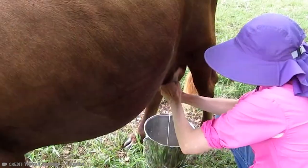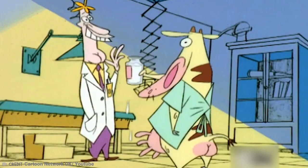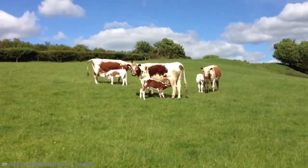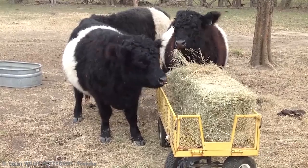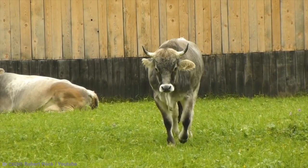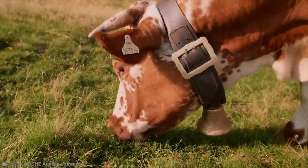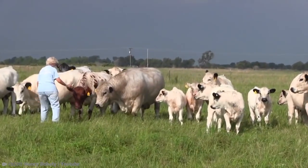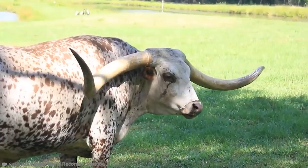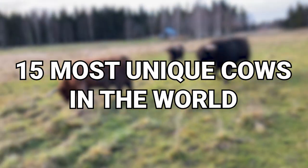Contrary to popular belief, there's a lot more to cows than just milk, steak, and the classic 1990s cartoon Cow and Chicken. And for those that may doubt this statement, this video is just for you. We've put together a collection of cows you've either never seen before or forgotten about. From a hyper-muscular bovine to a long-horned Texas icon, here are the 15 most unique cows in the world.